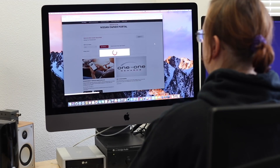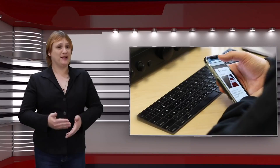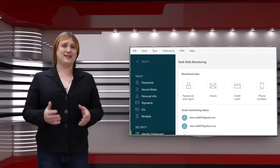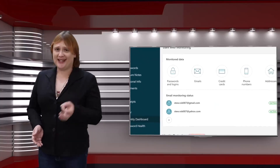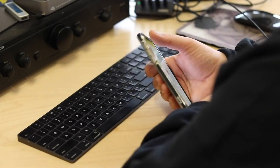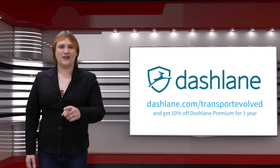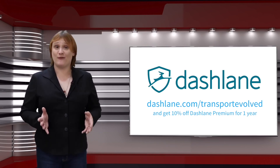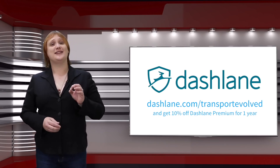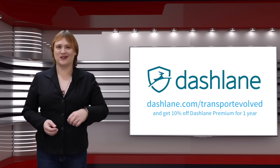I love the way that Dashlane seamlessly integrates with my computer's browser — it even automatically logs in for both my computer and my smartphone. And with Dashlane Premium, you also get unlimited password storage, unlimited syncing between devices, one gigabyte of secure file storage, dark web monitoring, and your very own secure VPN for every device you use. So what are you waiting for? Follow the link below — dashlane.com/transportevolved — to try Dashlane for yourself, or head to dashlane.com to make sure you never forget another password.